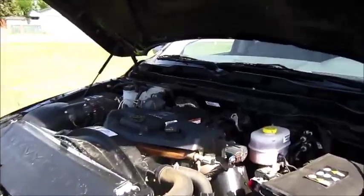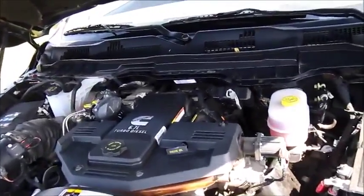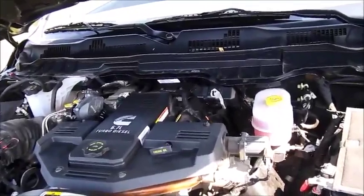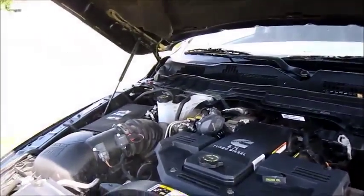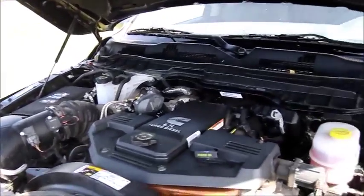This unit is a puller. It has a 6.7-liter diesel engine — an inline 6. It has 370 horsepower and 800 foot-pounds of torque. It's an automatic that's capable of pulling trailers up to 18,500 pounds.